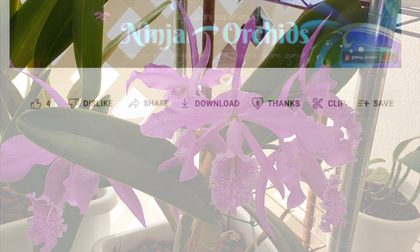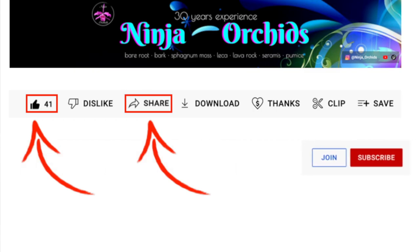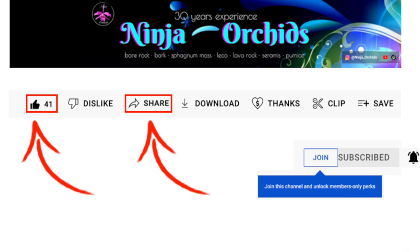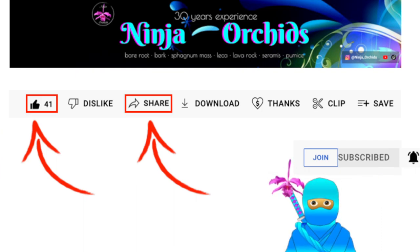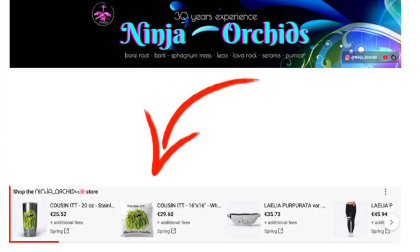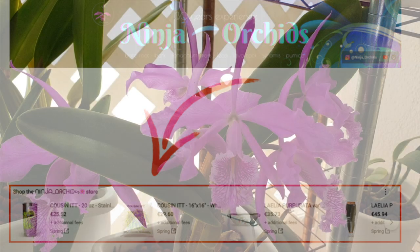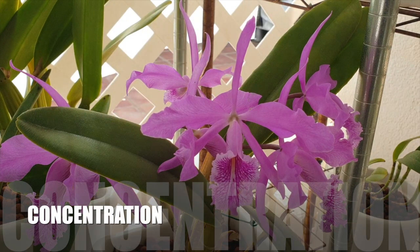Before I dive into concentration and pH levels — if you've found this video informative so far, please take a moment to click like, share it around, and if you're not subscribed please do so and leave me a comment. There are more videos like this in my playlist called 'My Products Explained.' You can also support the channel by becoming an Orchid Ninja, using the Thanks button underneath the video, or checking out my merchandise store. I appreciate all the support.